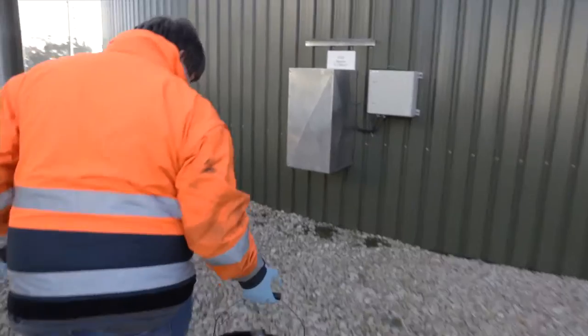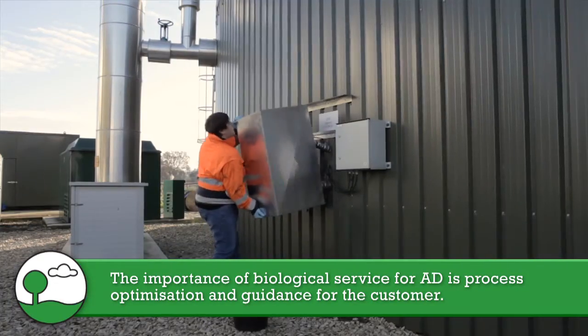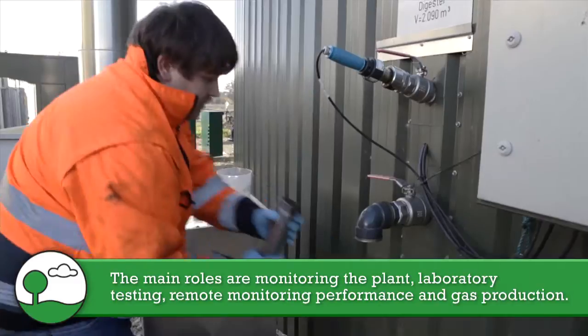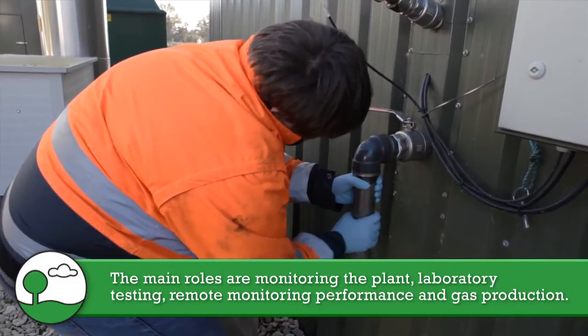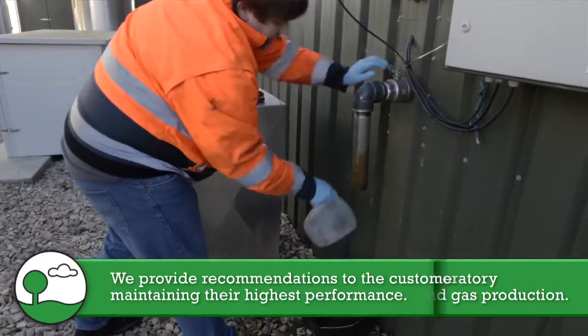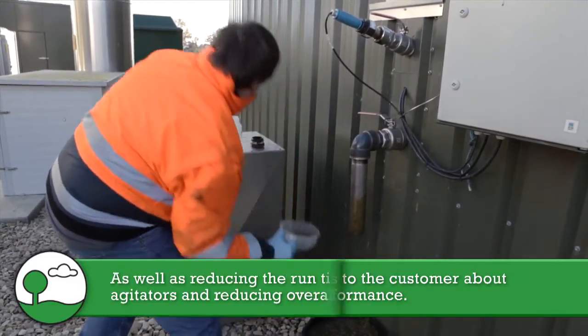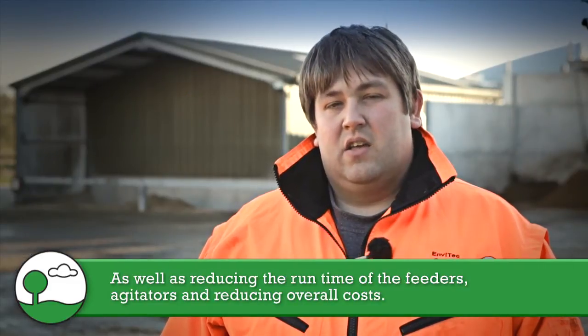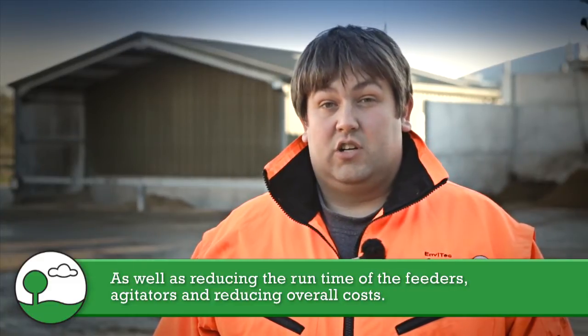I'm the Envitech biologist for the UK. The importance of biological service for AD is process optimisation and guidance for the customer. The main roles that we do are monitoring the plants with laboratory testing, remote monitoring of performance on the plant and the gas production, and providing recommendations to customers to maintain their highest performance as well as reducing the runtime of the feeding system and agitators, therefore reducing their overall costs.